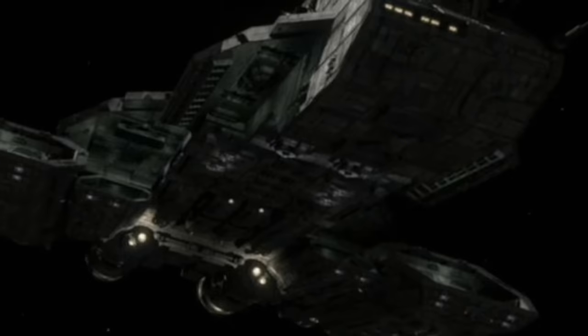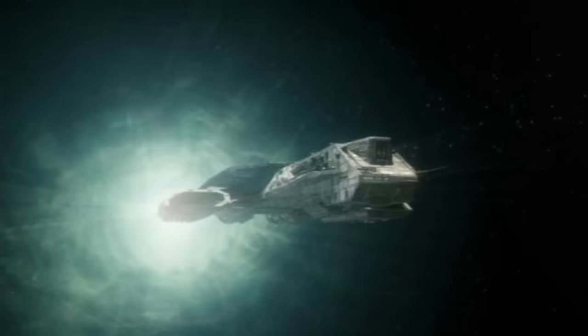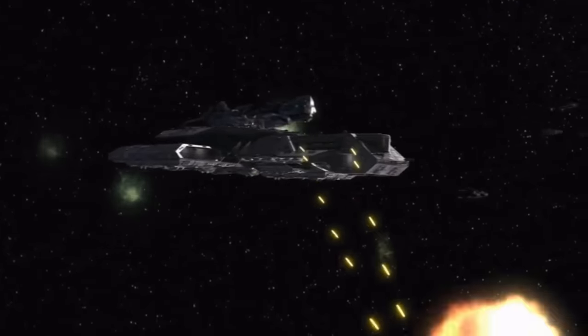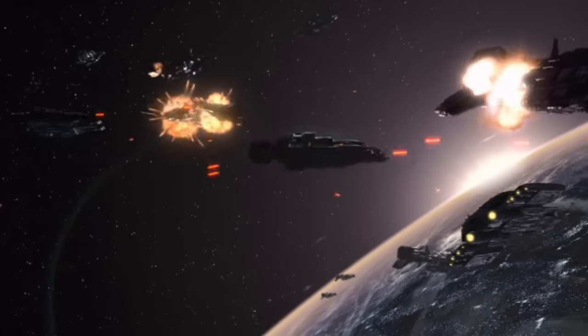Daedalus would continue to operate as a go-between from Atlantis to Earth, delivering supplies and personnel in a round-trip journey that takes a little over a month. After war with the Replicators broke out, the ship spent more time on assignment in the Pegasus galaxy, where it would be a key factor in the final battle of Asuras.